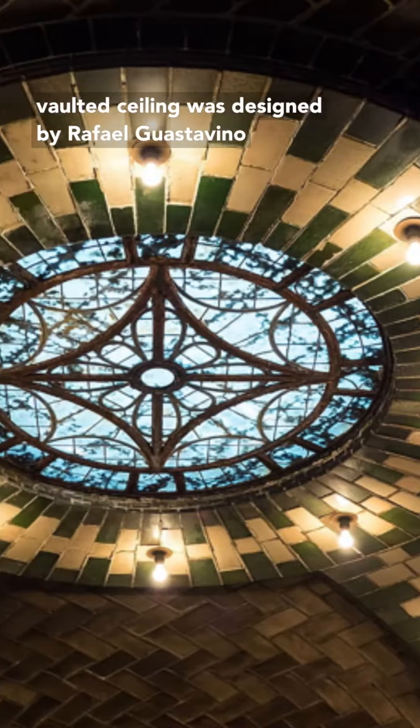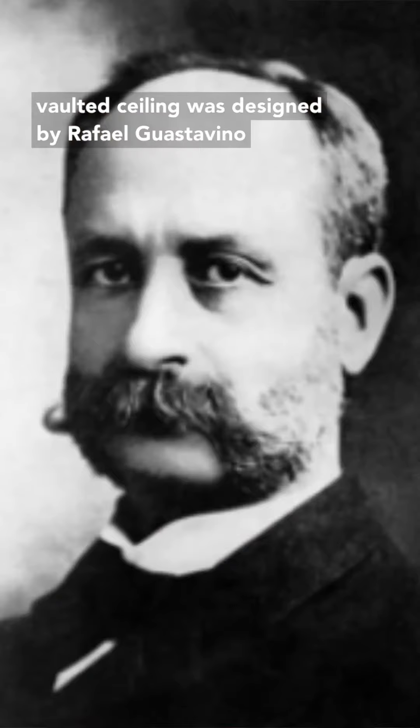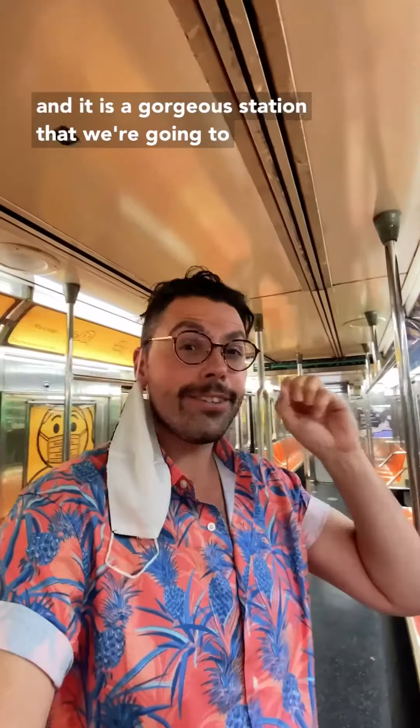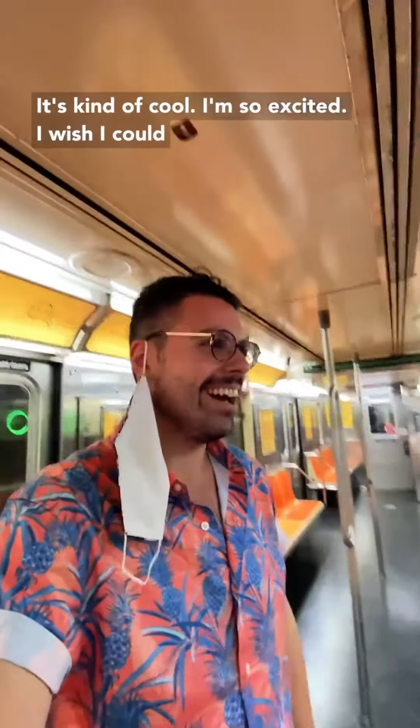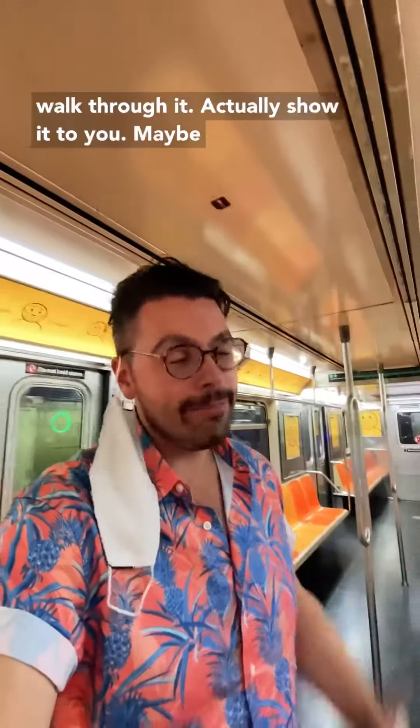The entire vaulted ceiling was designed by Rafael Guastavino. It is a gorgeous station that we're going to see right here through the window. So I'm giving you a little background as we wait to see it. It's kind of cool — I'm so excited. I wish I could walk through it and actually show it to you, maybe one day in the future.